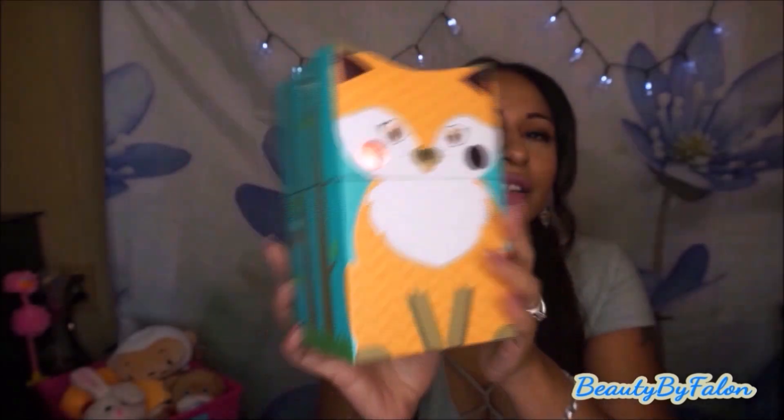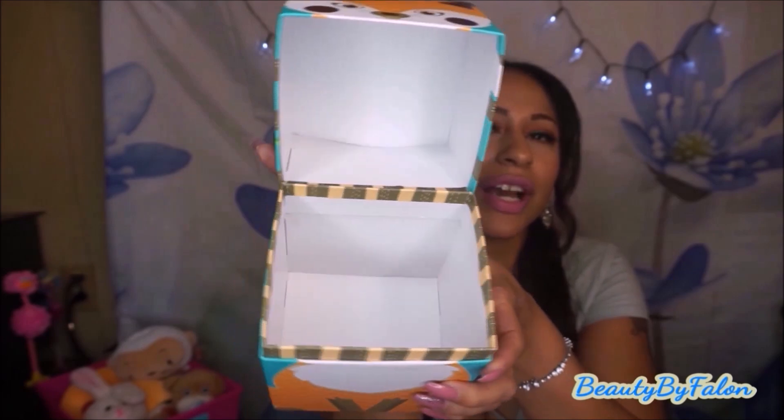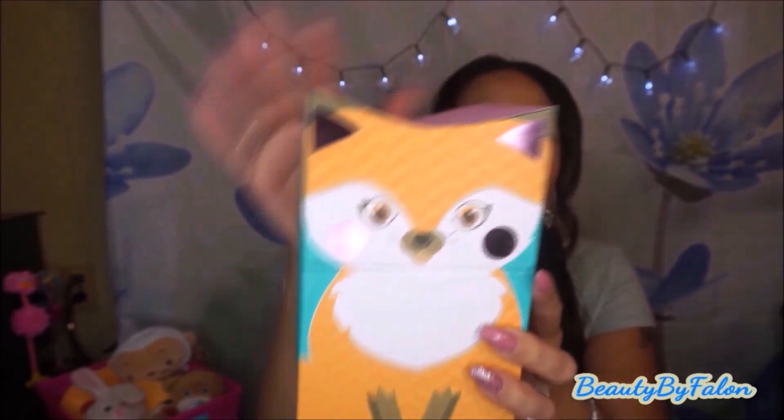The next thing I found was the Fox box — I was looking for this for the longest. This is what the back and front look like — so adorable. Just a nice box. I think I'm going to put my 50 Crayola markers in there. They also have a little miniature one of the same pattern. I think there's more out there like a dog one — I'm going to keep looking for them.